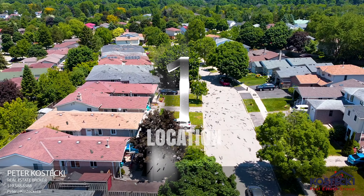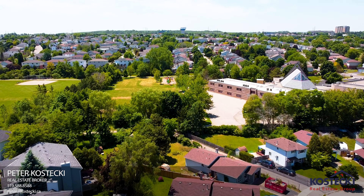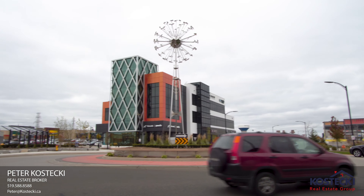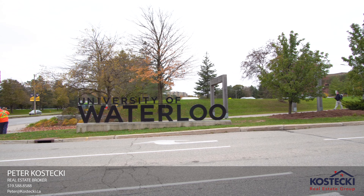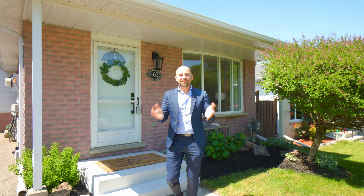Number one: location. 462 Red River Drive is located in a family-friendly neighborhood, steps from the Boardwalk Shopping Center, universities, public transit, and amenities. Thanks for joining me today.